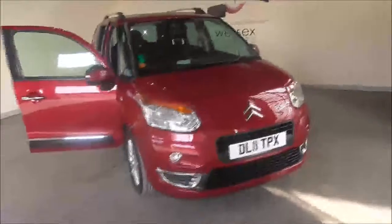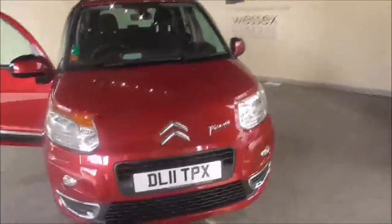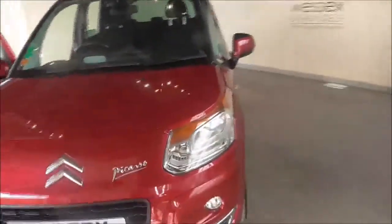Hello and welcome to Wessex Garages. Today in Gloucester I'm checking around this 2011 Citroën C3 Picasso Exclusive.